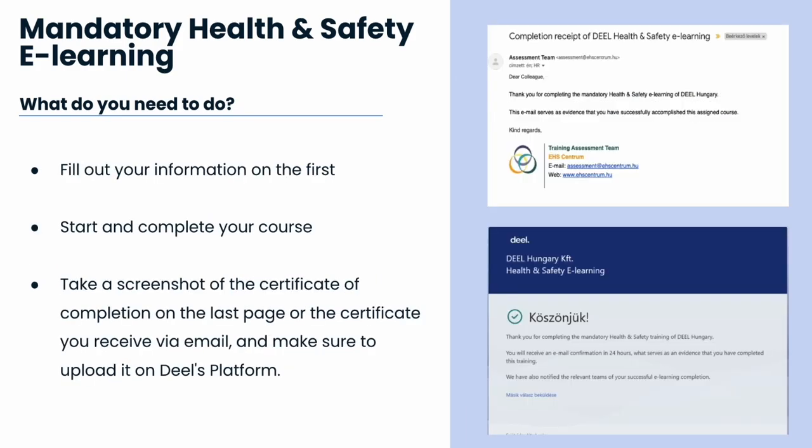Please ensure you input your correct email address as you will receive the certificate there. After completing the training, please take a screenshot of the last page of the training or of the certificate you receive in your email after 24 hours of completion.